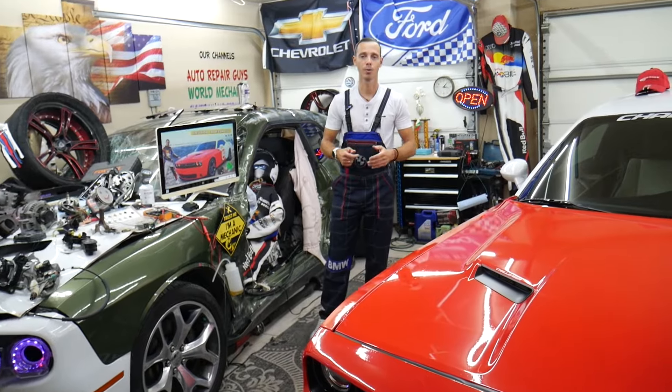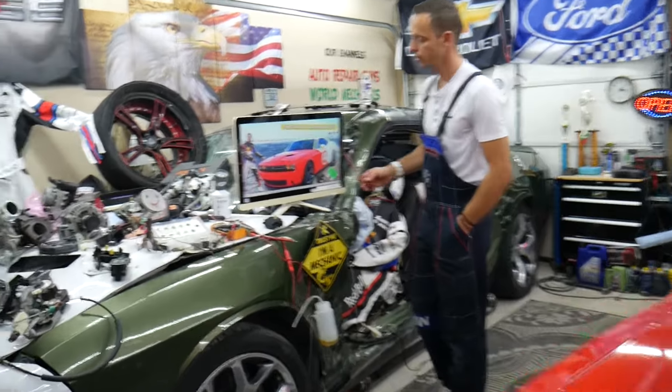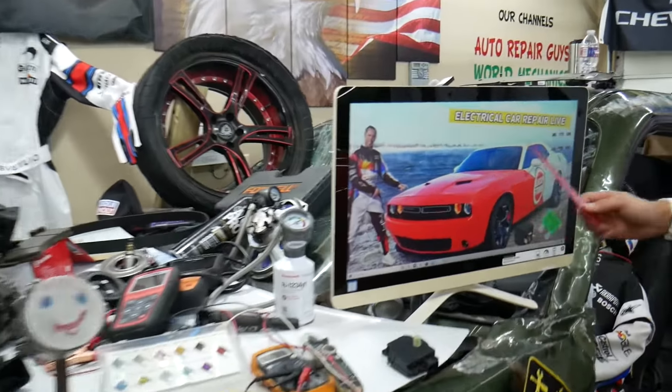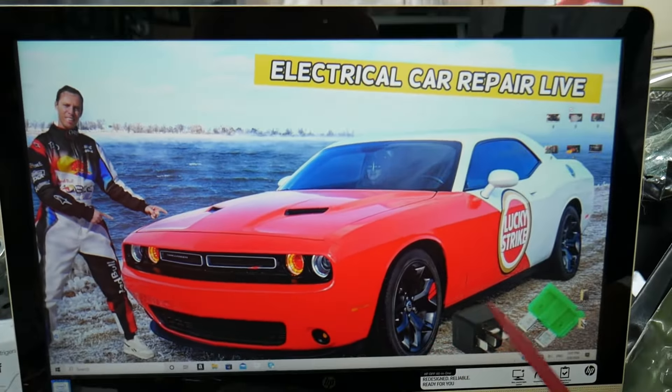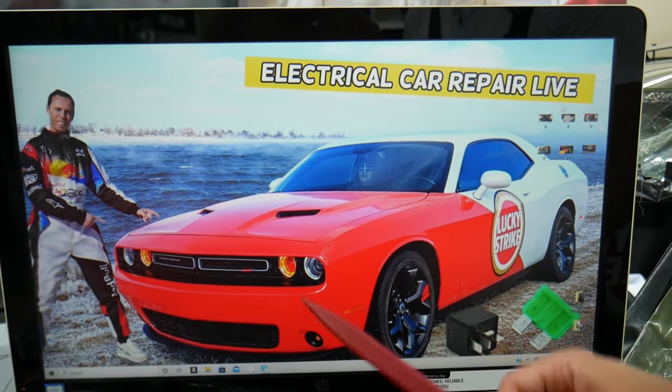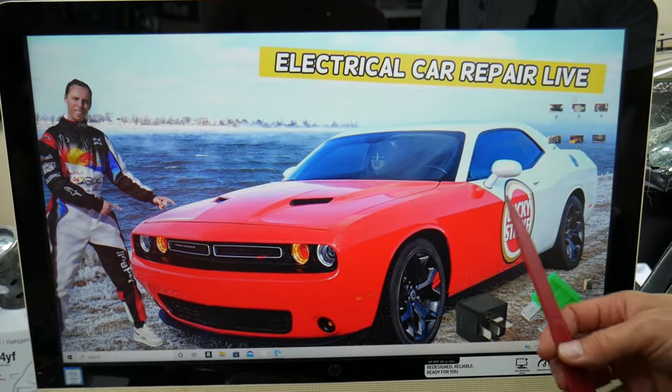If the AC blows hot or warm air on the driver's side dash air vent, we will demonstrate on this Dodge Challenger right here. Multiple things can cause that — we'll talk about them — but the first thing you want to check is your climate control fuses.